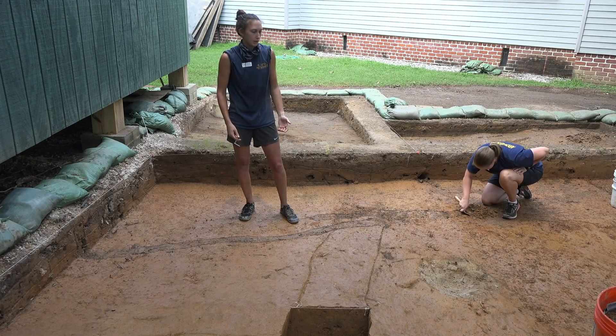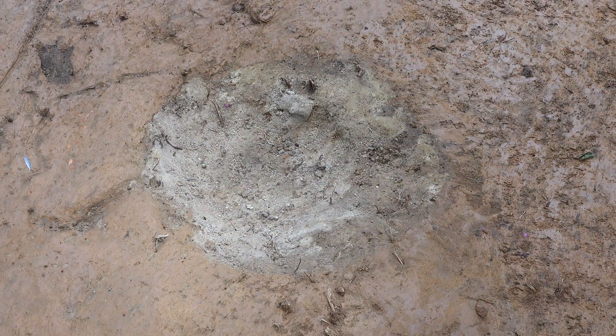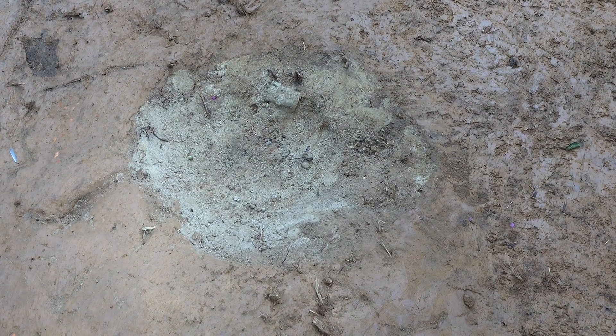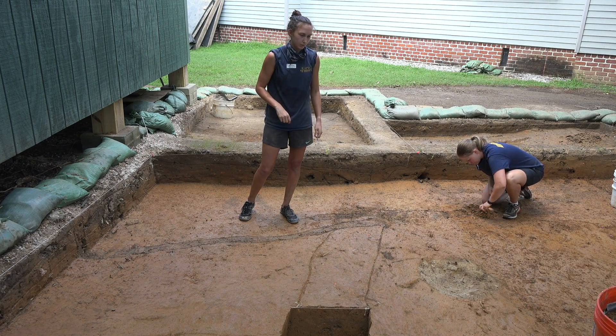Some more modern features include a couple of planting holes. That sandy pit right there is where there used to be a tree, and there's actually a wire cage that had been placed down in there to hold the tree, which we had to cut out. We have another planting hole in the unit behind us as well.